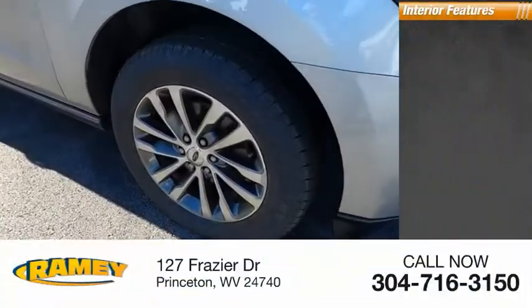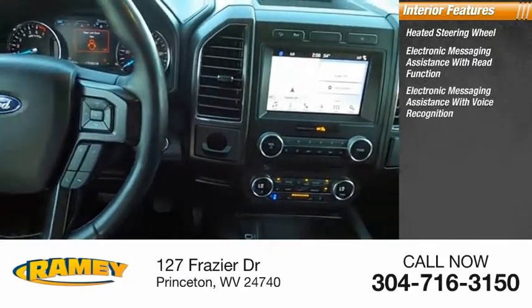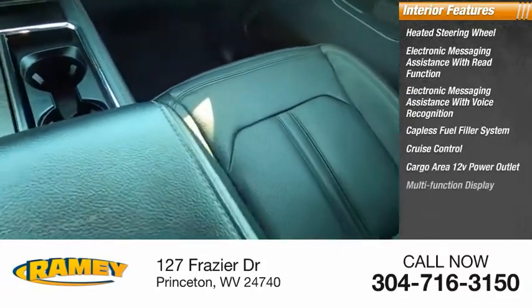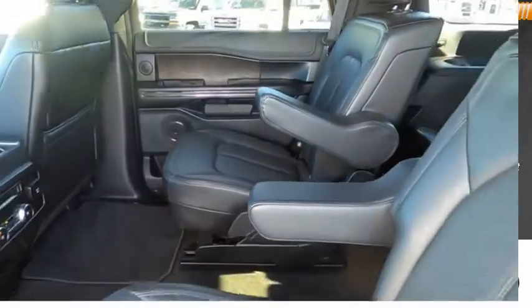Inside you'll find heated steering wheel, electronic messaging assistance with read function, electronic messaging assistance with voice recognition, capless fuel filler system, cruise control, cargo area 12-volt power outlet, multifunction display, child safety locks, one-touch windows, tachometer. Come take a test drive today.